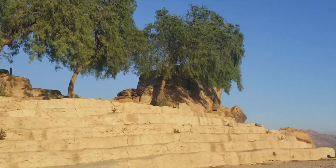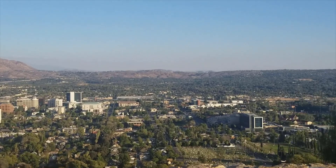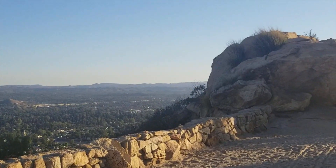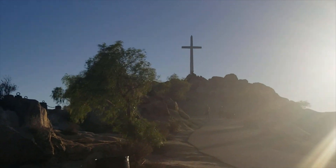Turning to the right side is the cross. Thank you for watching this video. I hope this was helpful for everyone who wants to explore at Mount Rubidoux. I will upload more videos about things to do in Riverside — till next time!